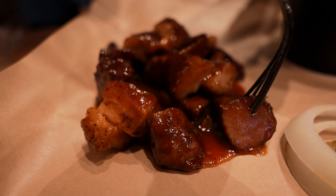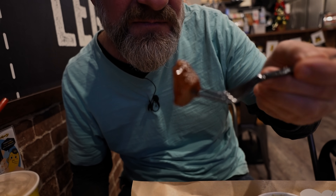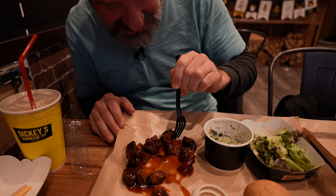Pork burnt ends. Are they burnt? Oh, pretty hard to get the plastic fork into it. That's a tough piece of meat. Let's go in for a softer piece. Yeah, that's a good piece. I got to get that fat in there. Smothered in the sauce here. Oh, this is legit. I've never had pork this good. Wow. I'm used to Chinese-style sweet and sour pork — this is different. That barbecue sauce — tangy goodness.